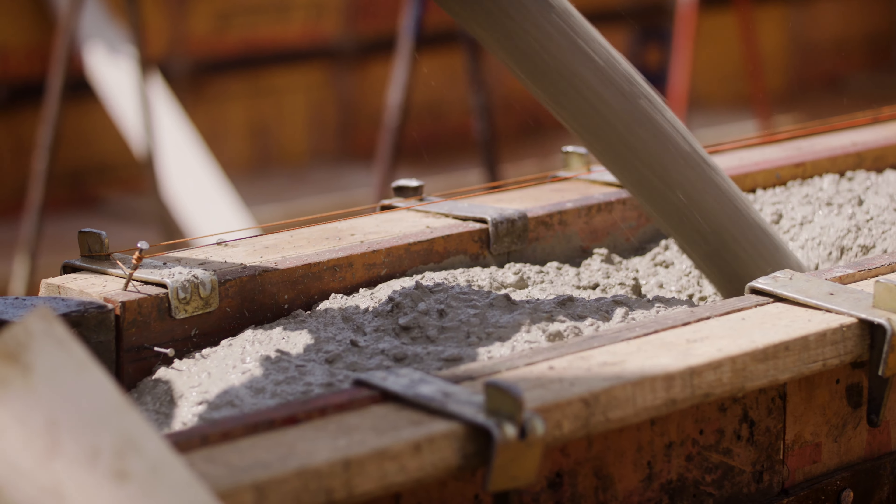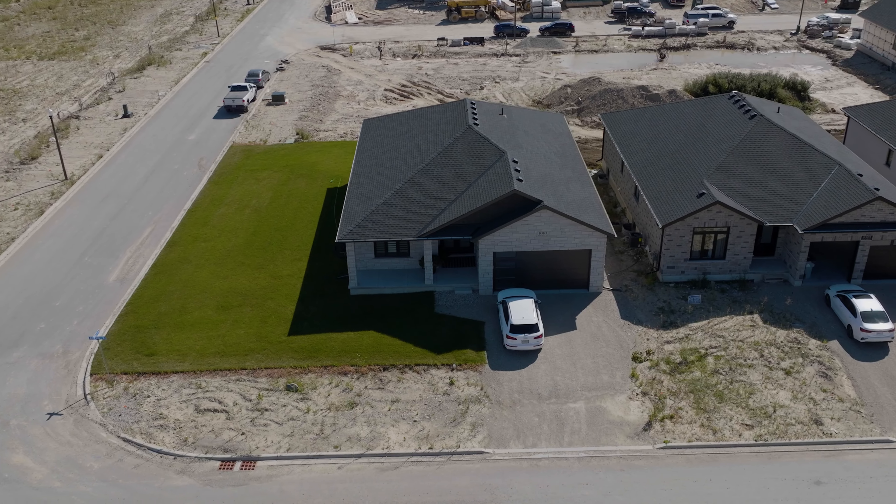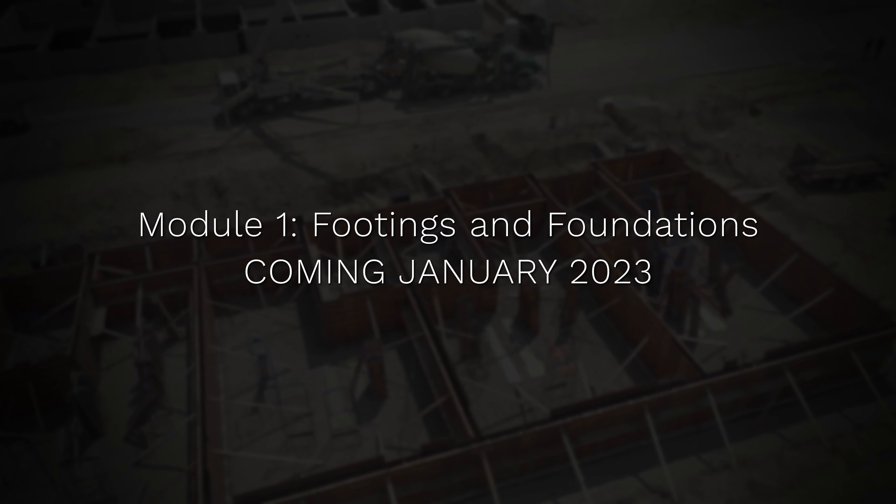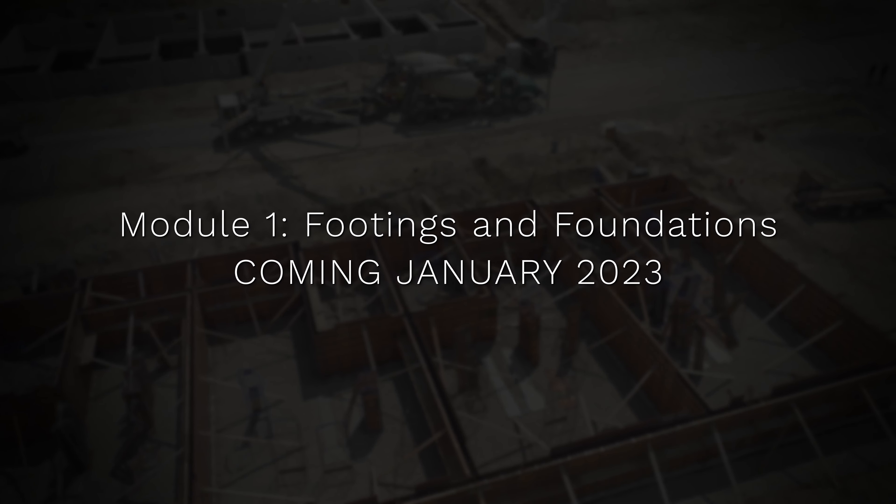These microcourses will be designed to hone the skills of new inspectors, with a focus on all required inspections needed for new home construction. Our first module on footings and foundations is set to be released in January 2023.